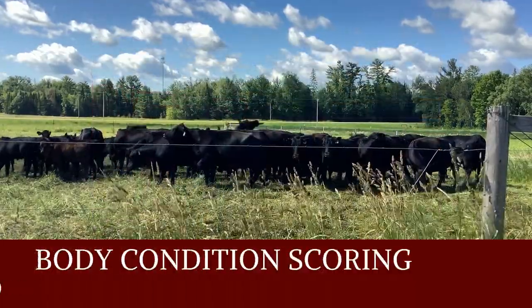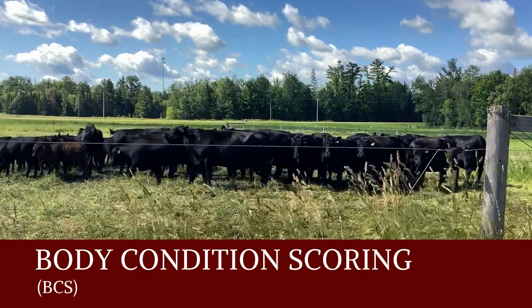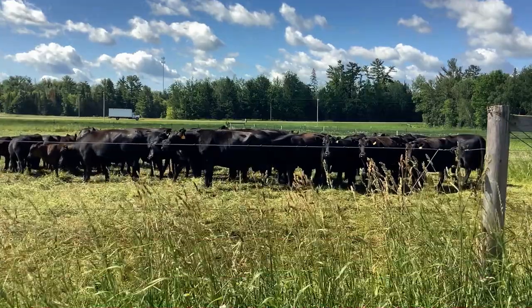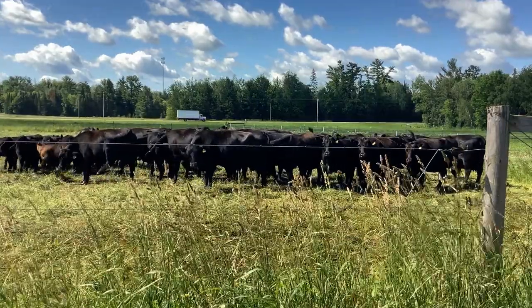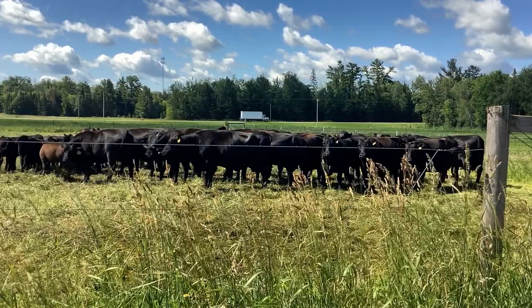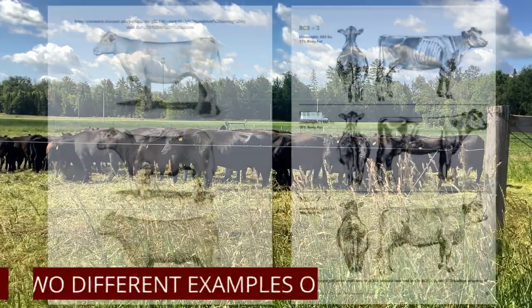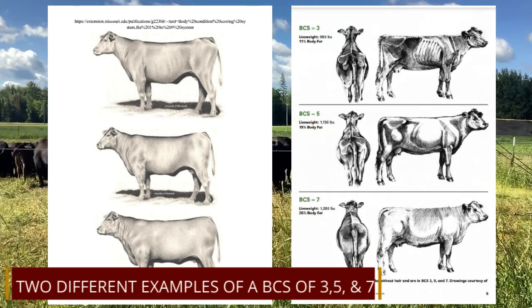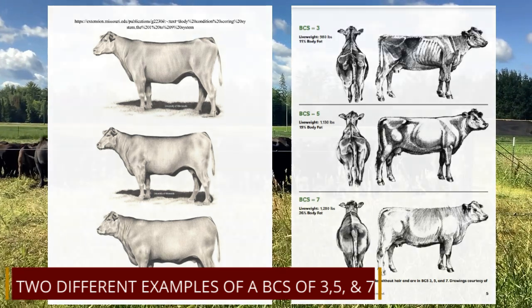Body condition scoring is a practical tool used to assess an animal's fat reserves. This allows producers to change their nutritional and management strategies to meet the needs of the animal. Body condition scoring can be a subjective tool, so when it's used to analyze production systems, the same person should be doing the body condition scoring to get an accurate assessment.